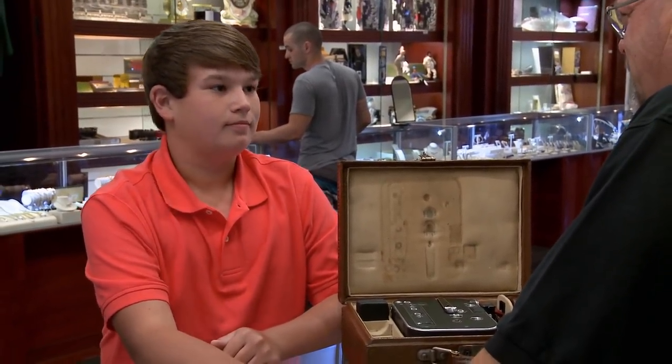So how old are you? 14. You know, they were still using these things when I was 14.